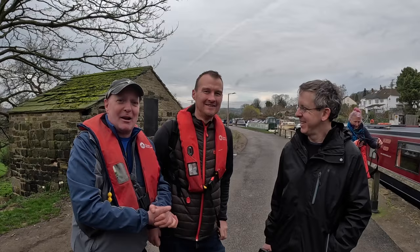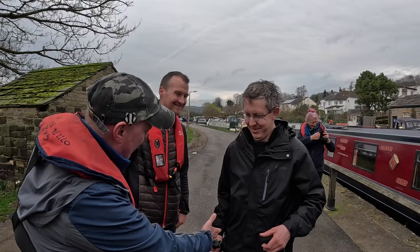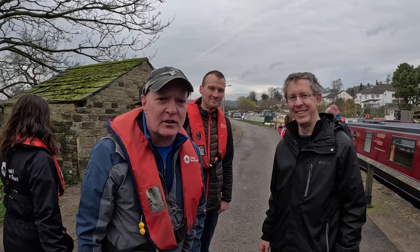We've got Ann here from the YouTube channel Trekking and Exploration — we've done a few videos together — and Mr Canals himself David from Cruising the Cut. Nice to finally meet you. So let's take a look at these locks — now it's our turn to go on a boat and go up the locks.